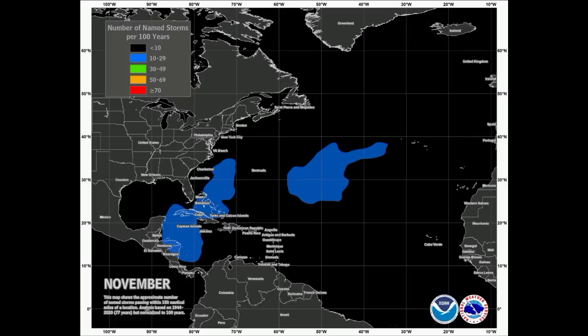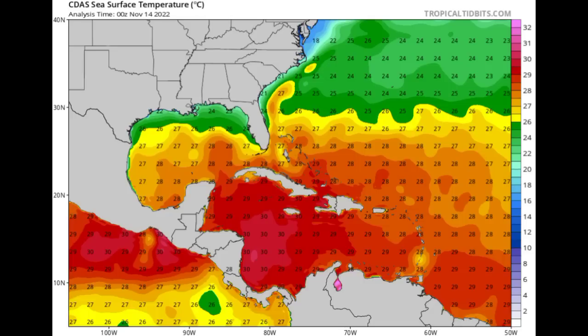We typically don't see much happening in the month of November; however, the GFS model is expecting that we could possibly see something. This ties in with what I mentioned in my previous update videos, in terms of the Climate Prediction Center highlighting the western Caribbean with a low chance of something developing. Looking at the sea surface temperatures, things are pretty warm across the Caribbean to allow for development, but other factors need to be conducive as well.